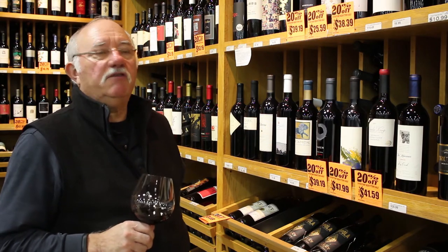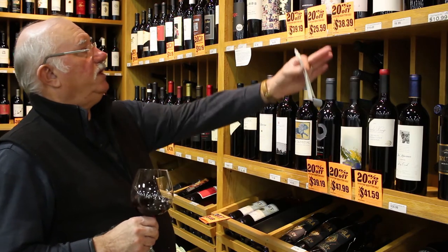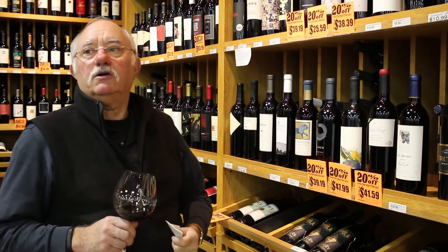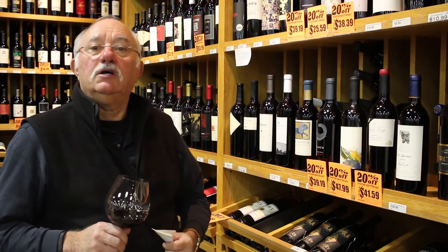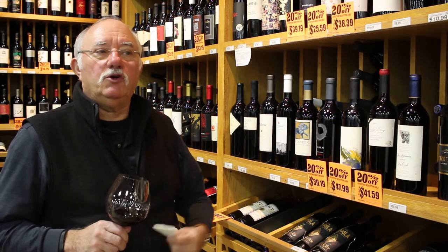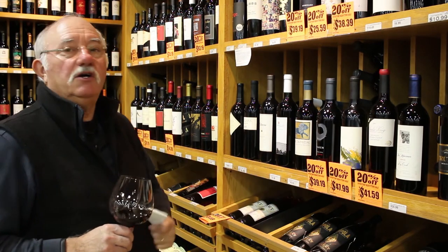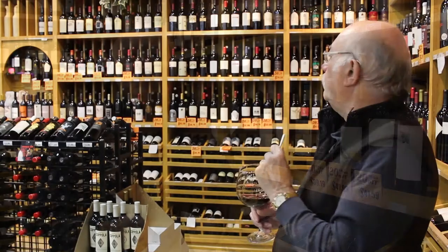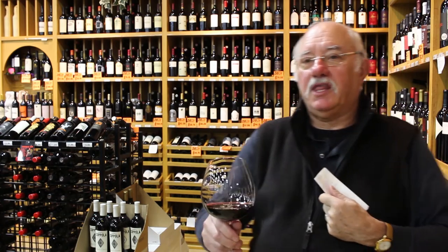Right now, Cap'n Cork has a special inventory reduction sale, and we have 20% off on some select items that are a great value. If you want to refill your cellar at this point of the year, after the Christmas holiday, you have an opportunity to get fantastic wine for a great price. On occasion, we taste the wine, which we're going to do now.